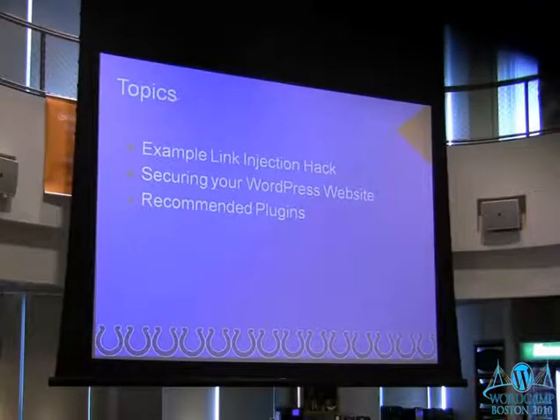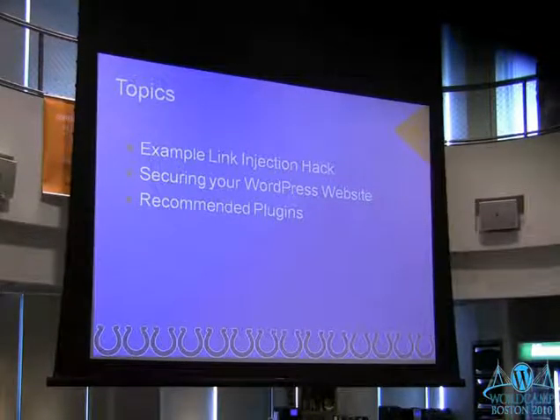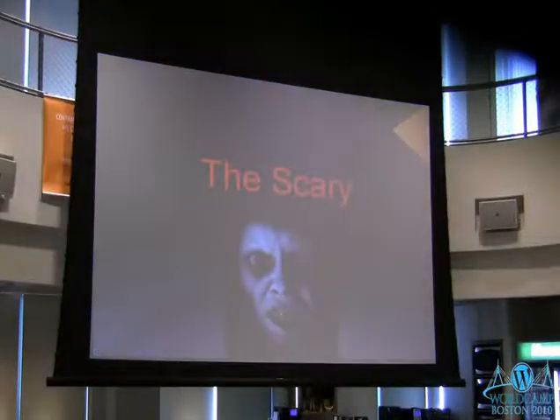We're going to cover an example of a hacked site so you can understand what we're up against, and then we'll talk about some good security tips and some recommended plugins. So let's jump right into the scary.